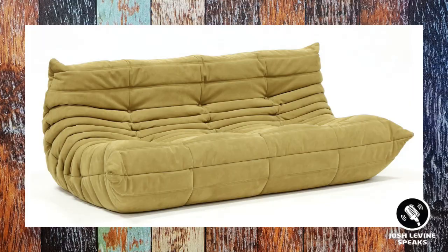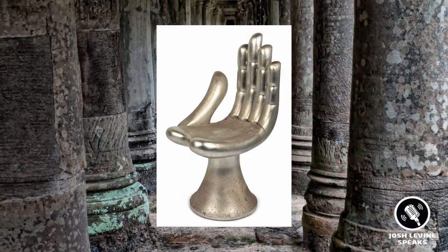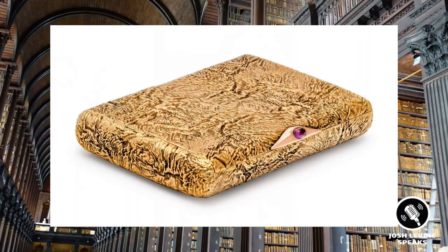Number 4 is a Michel Ducaroy Togo sofa that brought $3,000 also at Leland Little. It illustrates that mid-mod designer furniture is still all the rage — looks comfortable, am I right? And it's a great follow-up, because number 3 is the Pedro Frydeberg gilt wood hand chair that brought $7,500 at Hindemann — right out of an Austin Powers movie. This personifies the surrealist art furniture movement, and it's what the famed Mexican artist is best known for. There are several variants out there, and hey, if you see one under $1,000 at an estate sale, buy it.